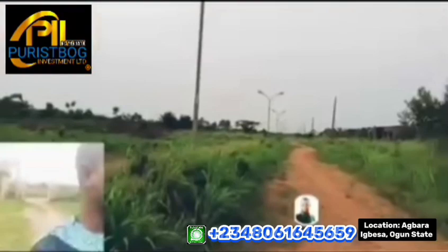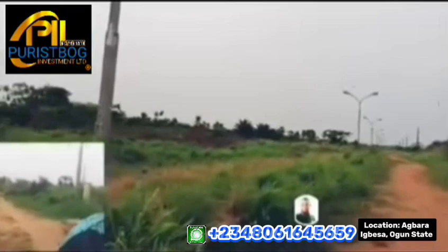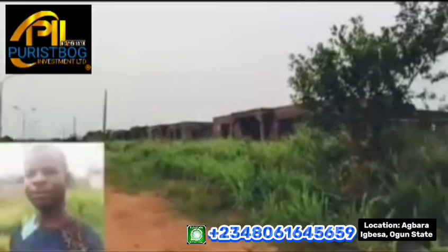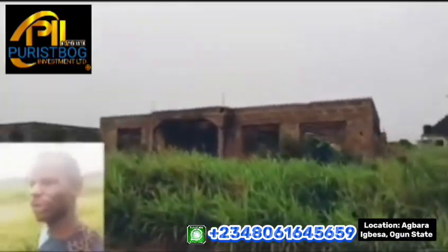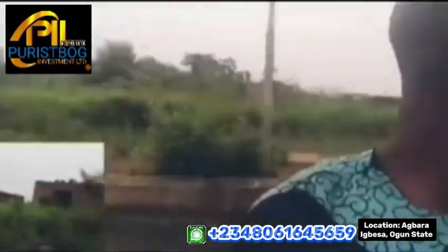We are now inside the estate. Residents are already living here, so the estate is occupied. There is electricity, infrastructure facilities, and a good road network system inside. What you're going to see next are some of the bungalows already built inside the estate — construction is still ongoing. These are three-bedroom bungalows built on 300 square meters, which will come out in pre-finished form.